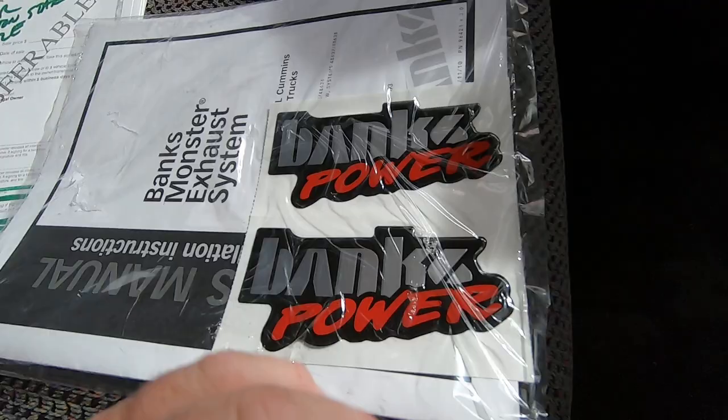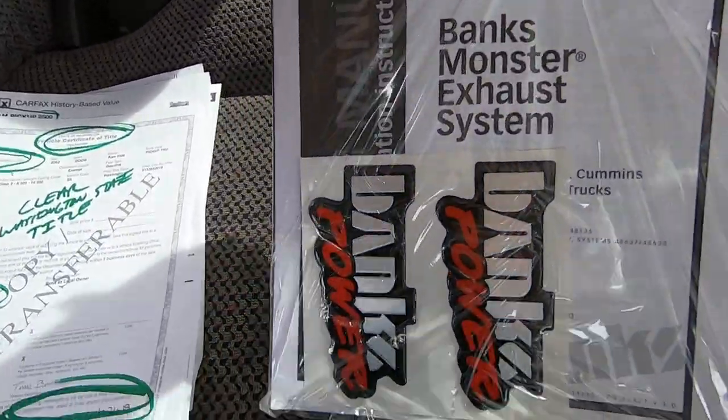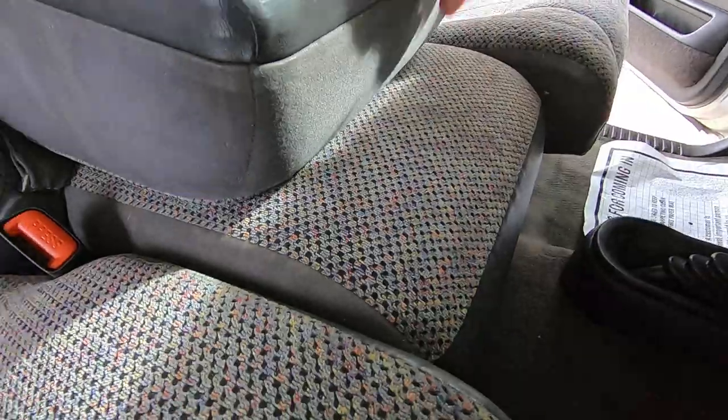I don't put stickers on vehicles because I don't think it's smart. This all came with the new exhaust stuff we bought — you can put the stickers on yourself. Plus, putting stickers on tells people what's under the hood of the vehicle, which is not very smart. Probably why they get stolen.